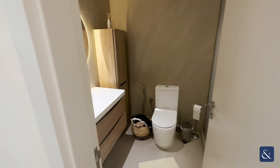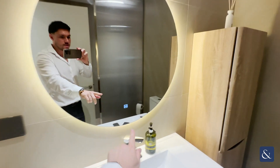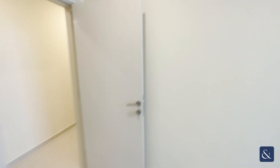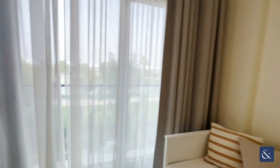Really decent sized bedrooms, which are again upgraded. Some cool little features, and the shower has been done up really nice. Just a really decent amount of space.